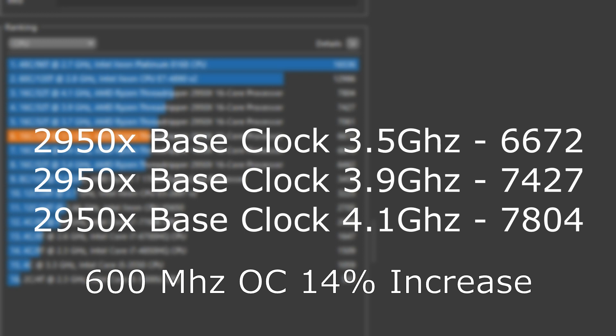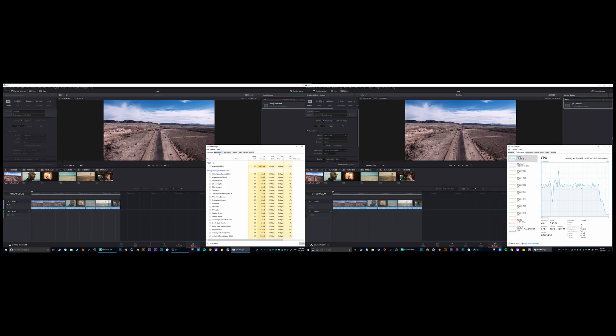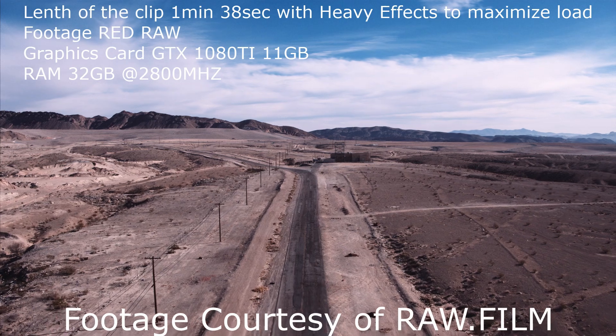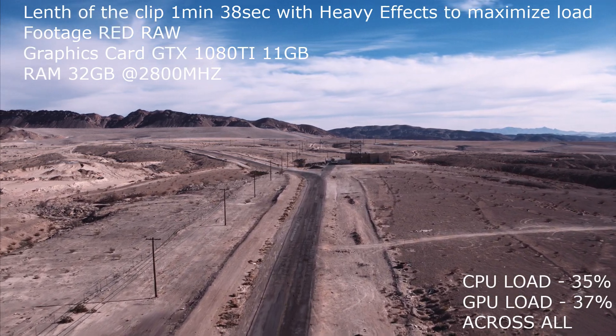The results showed that increasing speed by 600 MHz gives about a 14% increase in performance — that should be about 8.4 seconds for a one-minute clip. Inside DaVinci Resolve, I started running tests featuring H.264 and DNX HR, basically rendering footage side by side, and these are the results I came up with.